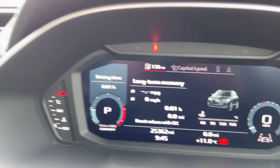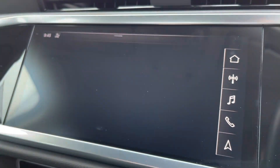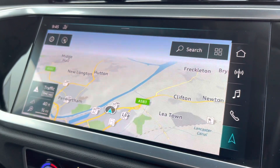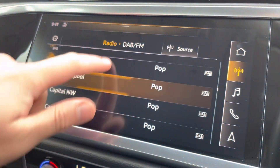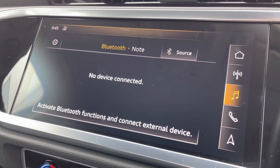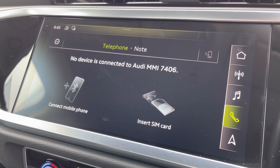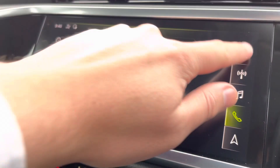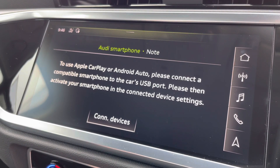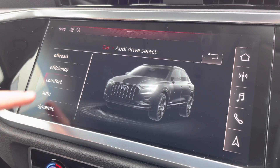Moving to our left we have the 10.1 inch full HD touchscreen display where you can access satellite navigation to help guide you to your destination. We also have DAB digital radio, external media connectivity so you can listen to content from your phone, telephone connectivity to take calls on the go, and the Audi smartphone interface so you can connect via Apple CarPlay or Android Auto to make the most of apps optimised for use in the car.